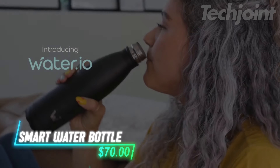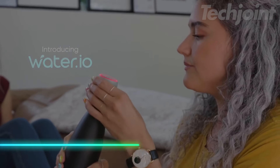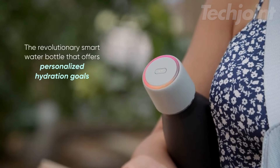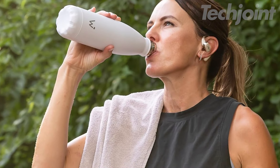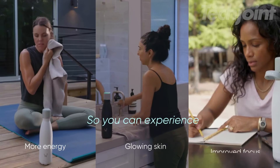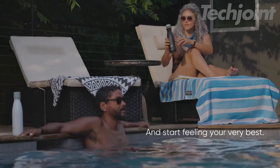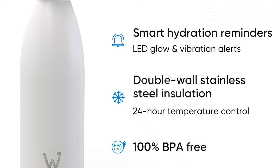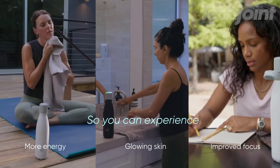Stay hydrated effortlessly with this smart water bottle that tracks your water intake and reminds you to drink. Using color-changing LED lights and gentle vibrations, it syncs with a free Bluetooth app to create a personalized hydration plan based on your activity level, climate, and more. Made from insulated stainless steel, it keeps drinks cold while ensuring safety with its BPA-free cap. The bottle is compatible with popular fitness apps, offering real-time hydration insights.